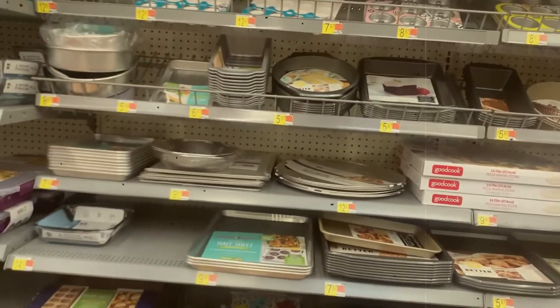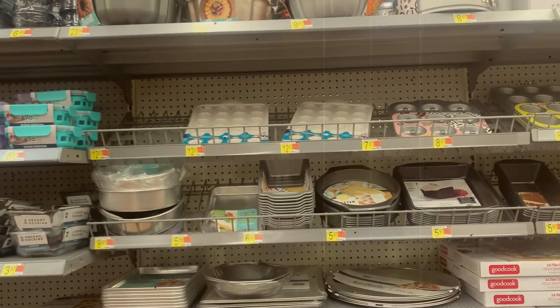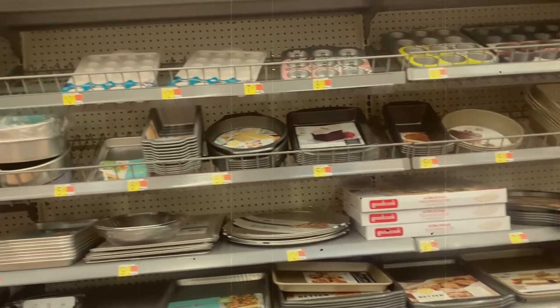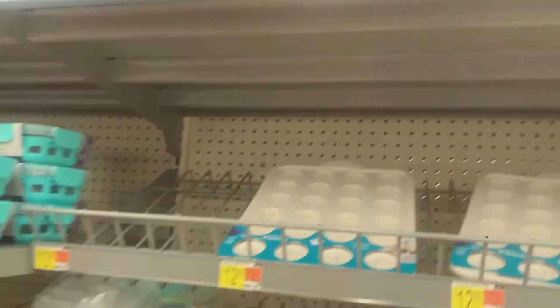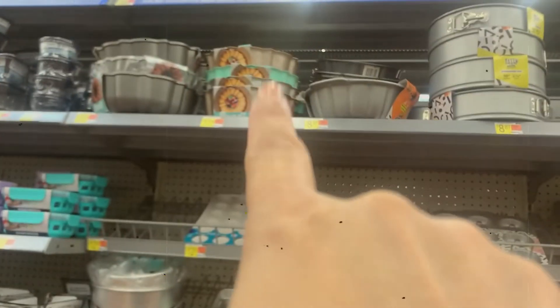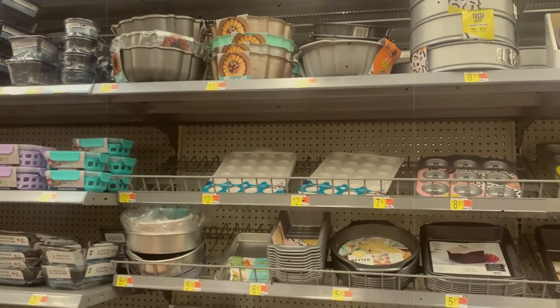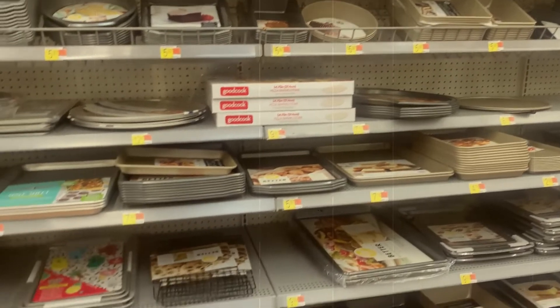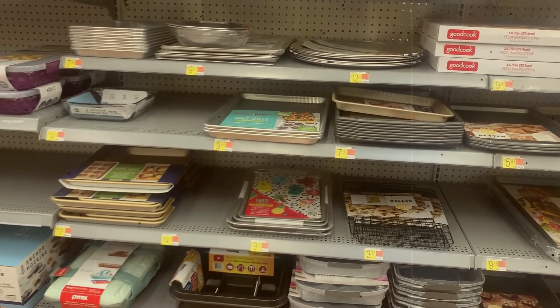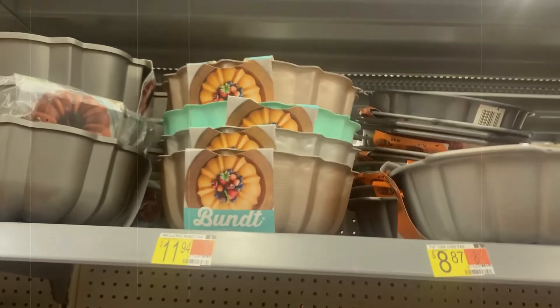Aquí estamos en el área donde a mí me encanta estar: el área de los moldes. Tienen de todos los moldes habidos y por haber. Lo que pasa es que no todos los moldes son buenos — depende del material. Yo tenía uno de ese color azul y lo tuve que botar. Una de mis princesitas me dijo cuando lo compré que ya le había salido malo, y en efecto así fue. Esos no funcionan, se queman. Cuando digo se queman es porque antes de que realmente se haga el bizcocho, está por fuera quemadito. Esa marca específicamente, no la recomiendo.